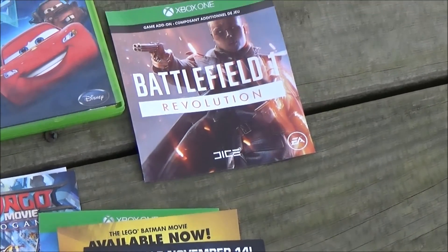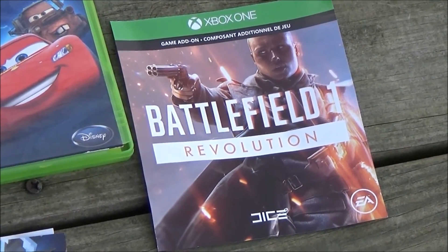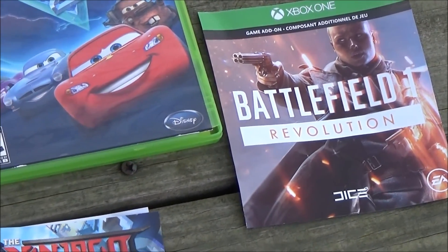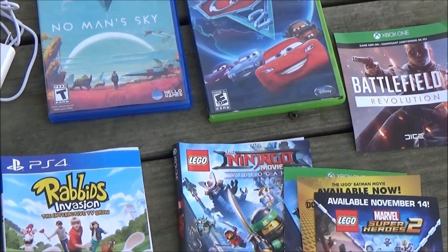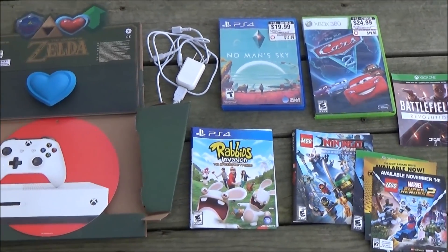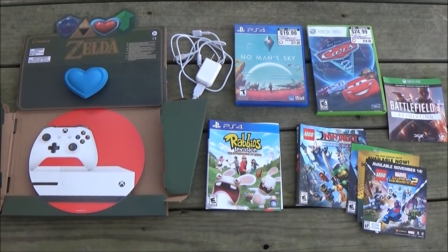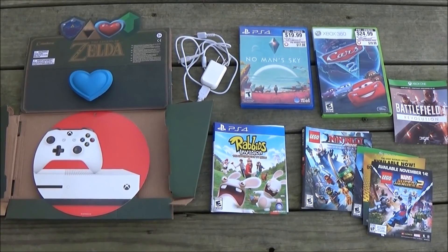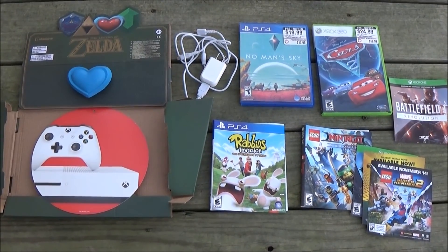And finally, a code for Battlefield 1 Revolution for Xbox One. I have no idea if it's been used, but I have a few friends that have an Xbox One. I'll give them the code and they'll let me know if it works. So yeah, this isn't really a grand return to diving, but there's some pretty decent stuff in here. I can use the charger and I can squeeze the stress ball - it's better to squeeze a blue stress ball than blue balls. Okay, that joke was terrible.